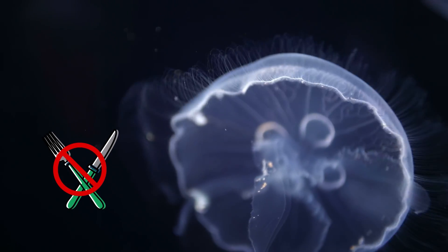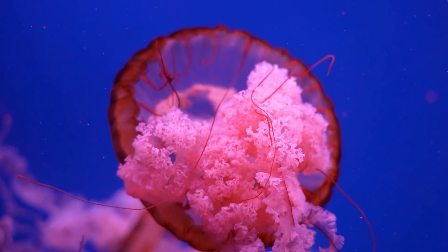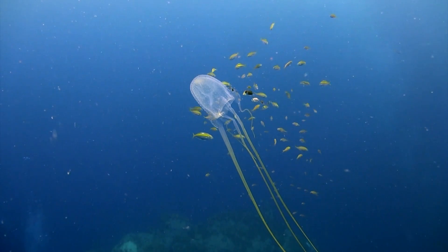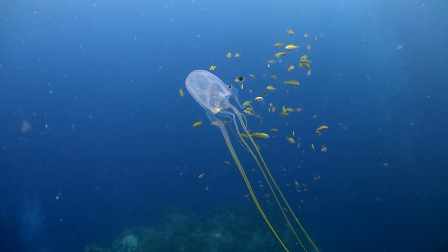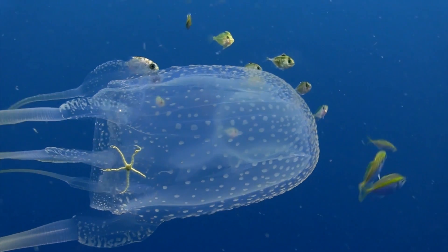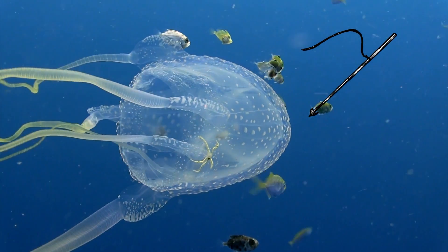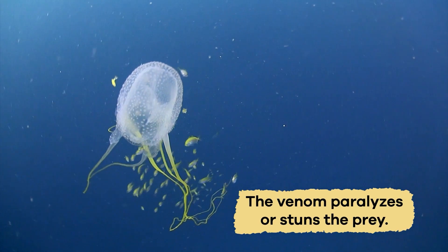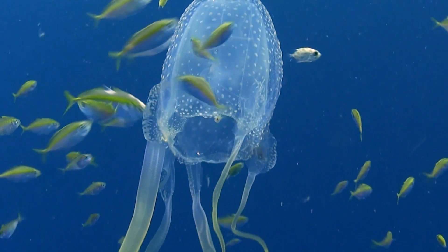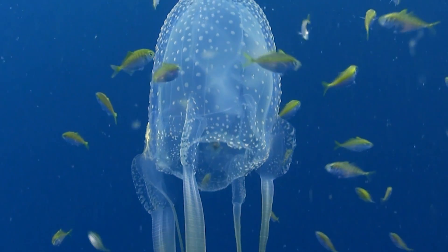Jellyfish have a unique way of getting their food. They don't use a knife and fork to eat their meals. Instead, they have stinging tentacles covered in tiny stingers called nematocytes. When a jellyfish is hungry, it stretches its tentacles out in the water. When a small animal like plankton or a tiny fish touches these tentacles, the stinging cells shoot out tiny harpoons filled with venom. The venom paralyzes or stuns the prey, making it easier for the jellyfish to catch and eat.